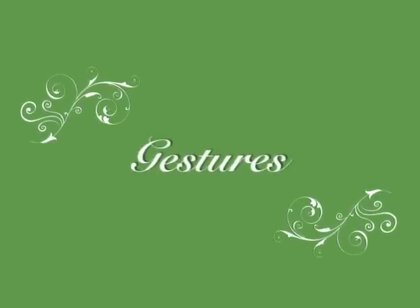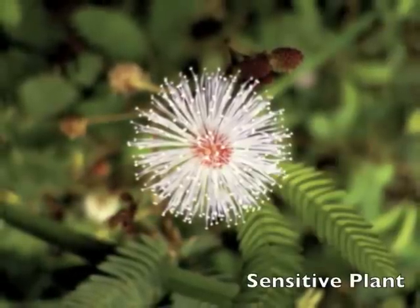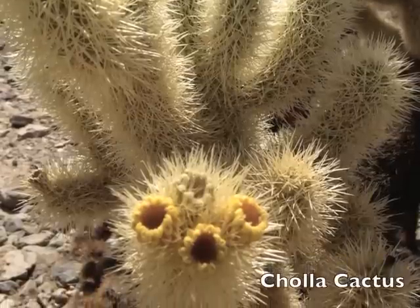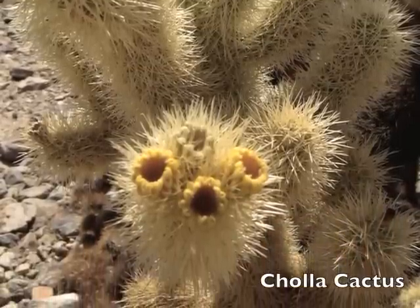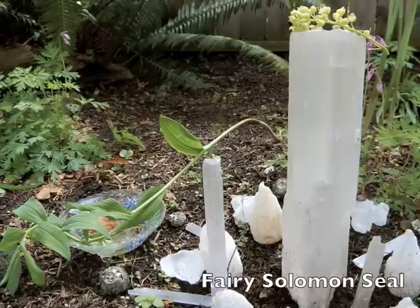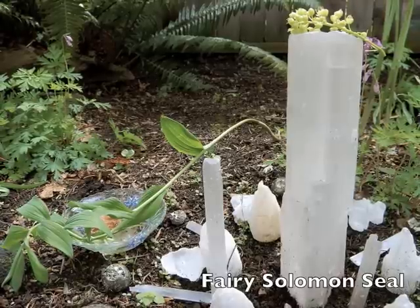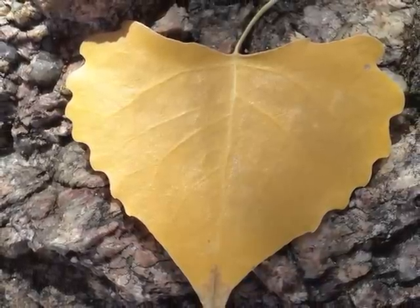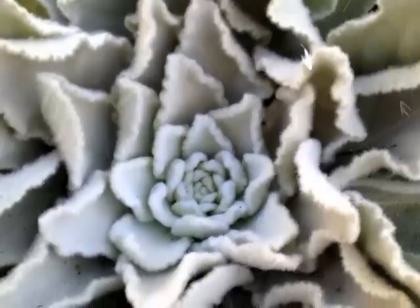Gestures: the sensitive plant shrinks when you touch it — perfect medicine for the sensitive person. Cholla cactus brings a frequency of protection. This plant actually bent over and made itself into an essence — beautiful medicine to open our fairy hearts. See if you can notice the doctrine of signatures as expressed in nature around you.